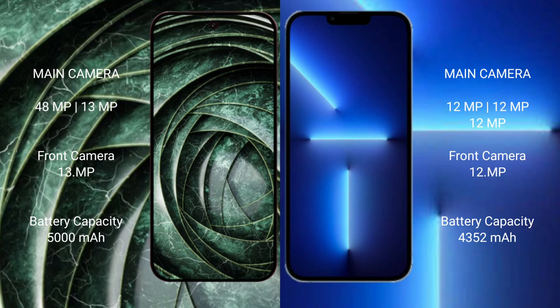The Google Pixel 9a has a dual rear camera setup with a 48MP main sensor plus a 13MP lens, and a 13MP front camera. The iPhone 13 Pro Max has a triple rear camera setup with three 12MP lenses, and a 12MP front camera.